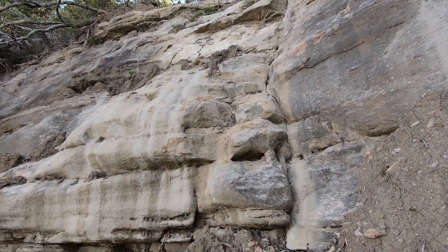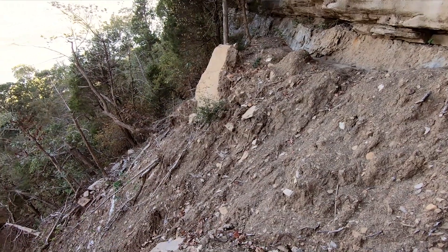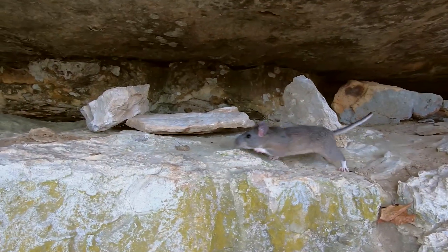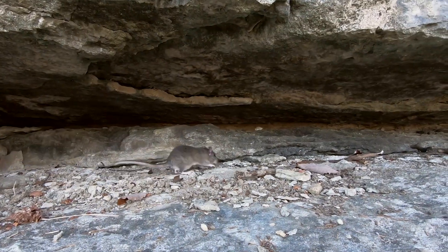The landslide has filled in a lot of holes that these wood rats would have used for habitat with mud and debris, and it may take years for this habitat to open up again for wood rats to start using.